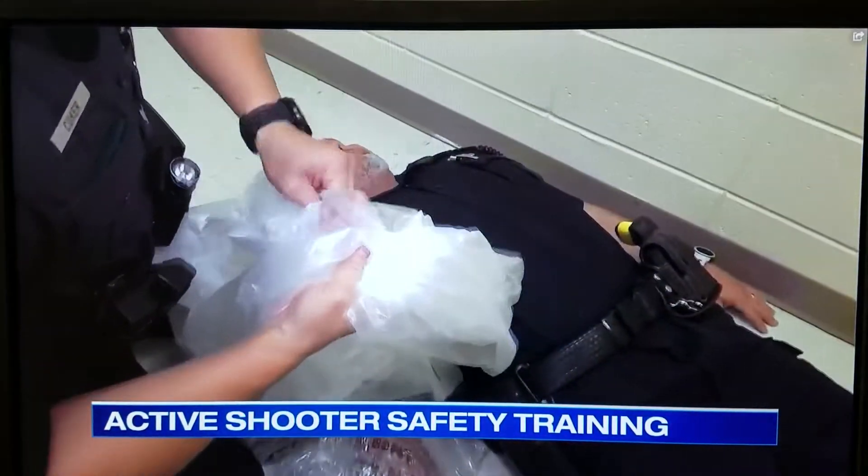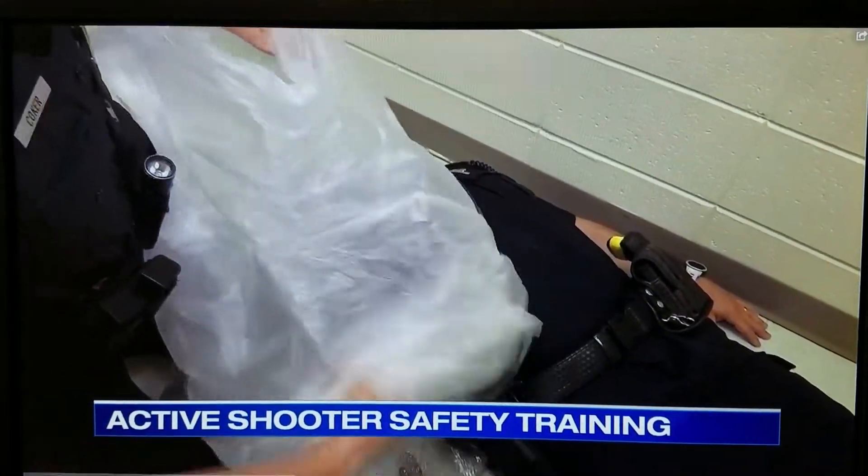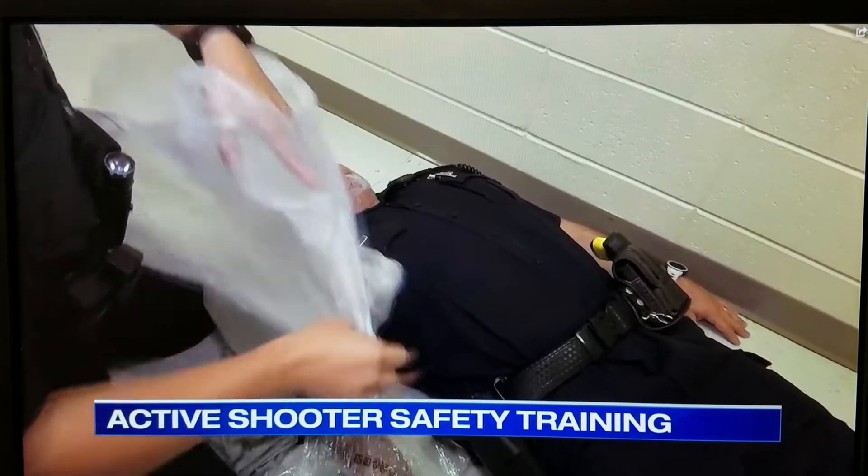Simple medical procedures that could mean the difference between life and death. In an incident in Texas, the gunman was in there approximately two to three minutes, and there was a lot of damage done in that short amount of time. People need to know how to react on their own, even before law enforcement arrives.